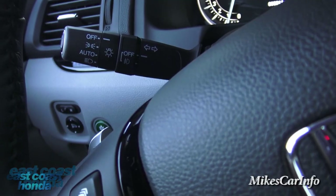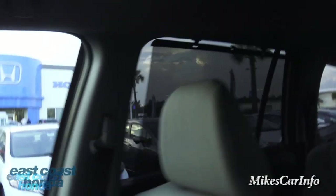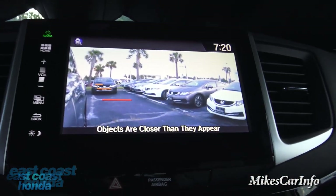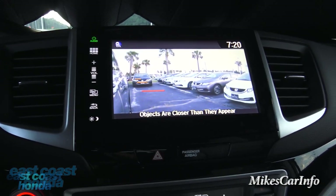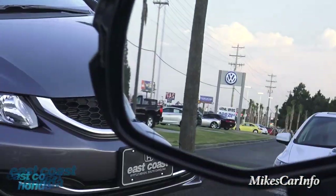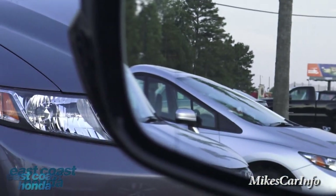There's a cool button on the end of the shifter — push it and it gives you a view of your blind spot on that side. So if you're changing lanes and need to see over there, with your hand on the wheel you push that button and you're looking into your blind spot. Also, the side mirror has a slightly distorted section on the end to give you a better view of your blind spot as well.